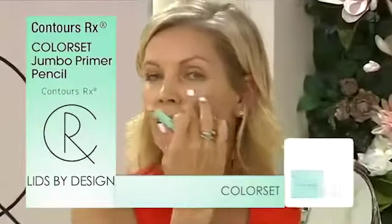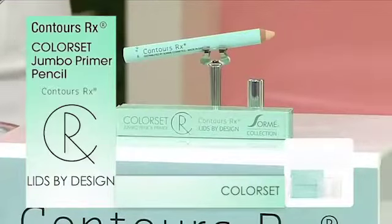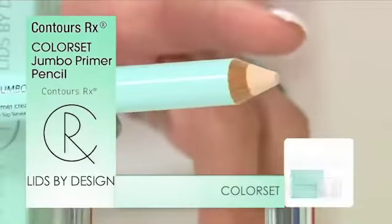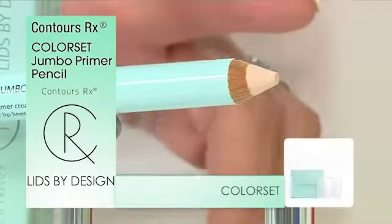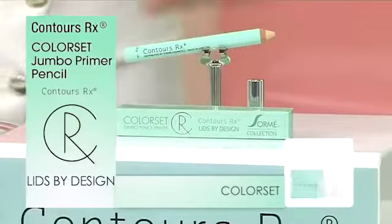So what do you do with this? Highlight, brighten, contour, down the nose — wherever you want to use this. This is perfect because you'll never have to throw this away. It will never dry out, but it's the perfect primer and that was its source. But anyone planning on putting shadow on over their strip does need this pencil.